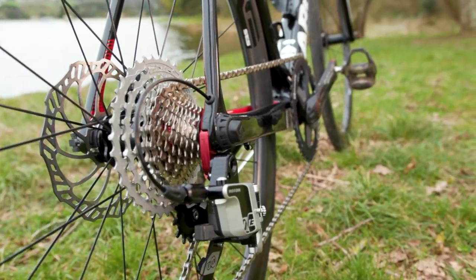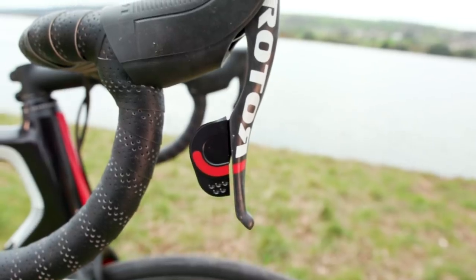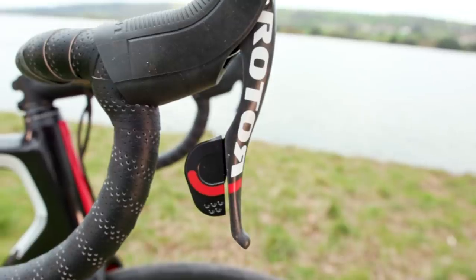There's a lot to talk about here, but one of the key things is the fact that it is the world's first 13-speed groupset. We're going to get to that in a bit, but of all the things about this groupset, the fact it's 13-speed is not the most interesting.